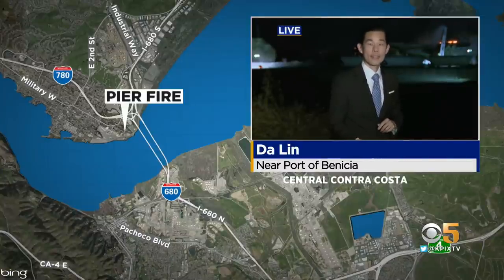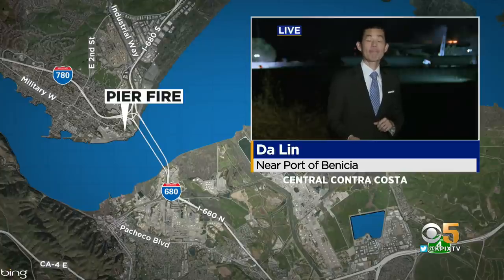The fire broke out more than 11 hours ago. KPIX5's Dah Lin is live near the port on how the fire could actually disrupt businesses, including a new car pipeline for local dealerships.